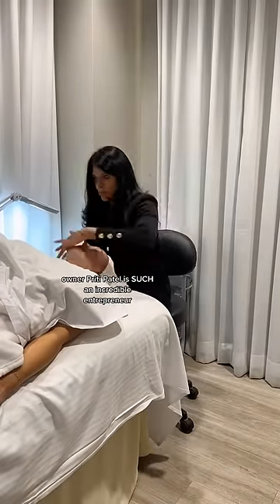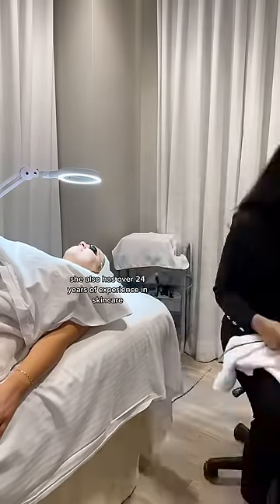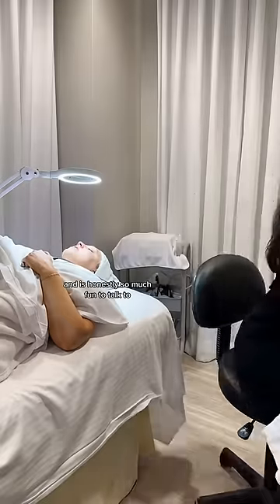Pretty Patel is such an incredible entrepreneur and really takes the time to talk to you about your skin and customize your entire experience. She also has over 24 years of experience in skincare and is honestly so much fun to talk to. We love Canadians.